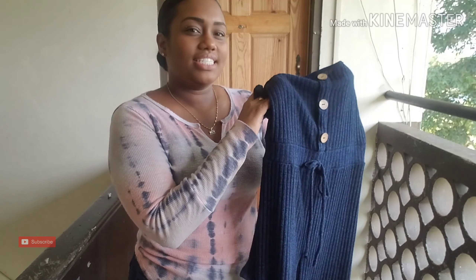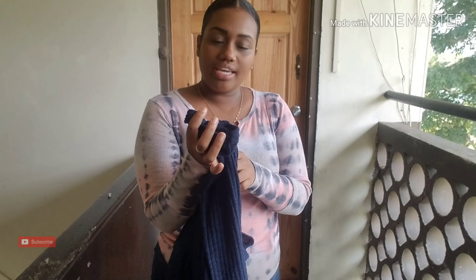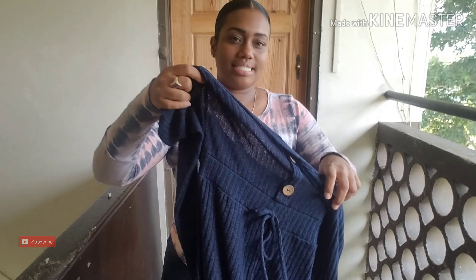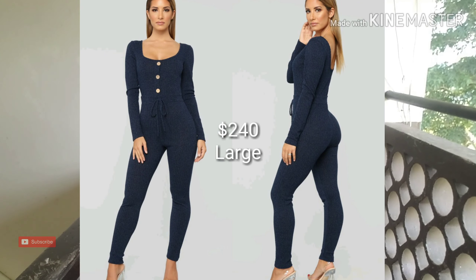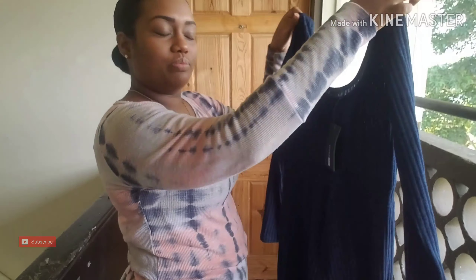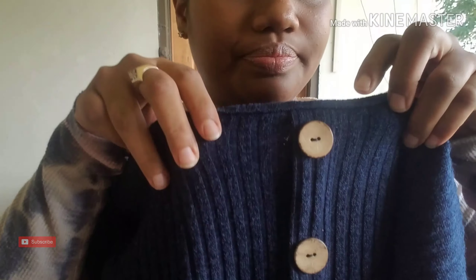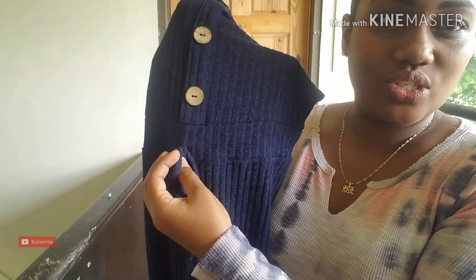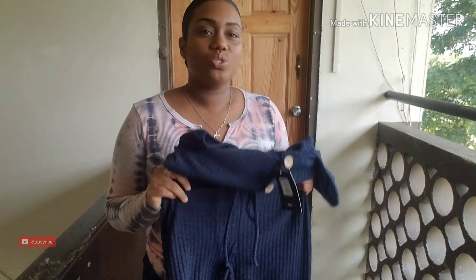The first item I'm going to start with is this jumpsuit. It's available in size large and the color is navy. It is 96% polyester and 4% spandex. It may look off the shoulder but it actually goes onto the shoulder like this. The front is kind of like a scoop neck and the back is also scooped. It features three buttons going down the front and also has a tie detail that is non-functional, just for decoration. The material is stretchy and it's also sweater material.